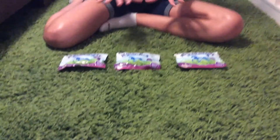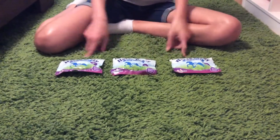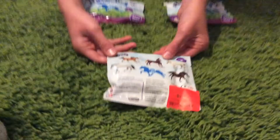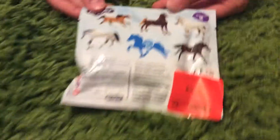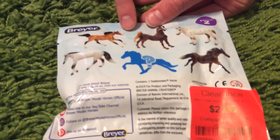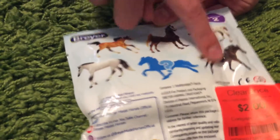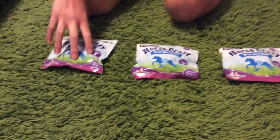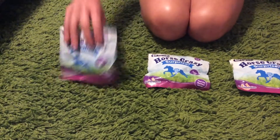Hey guys, what's up? So today we have three mystery horses and they are Breyer. We have six different types and one is a mystery horse, so we don't know which one we're going to get. We might get this one, this one, this one — we might get any. So let's start opening, we have three packs.